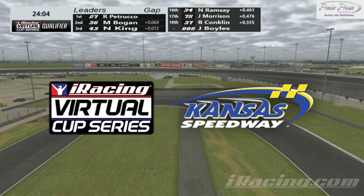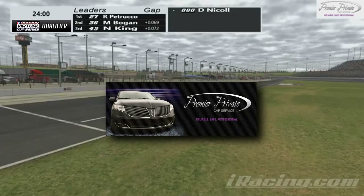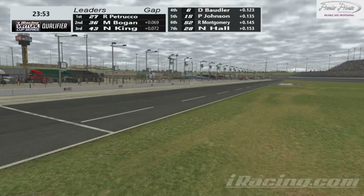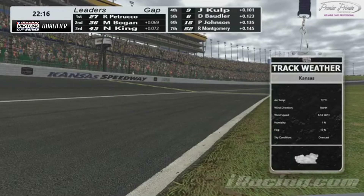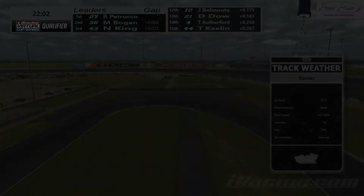Welcome ladies and gentlemen to the iRacing Virtual Cup Series qualifying race. This is race number two of the season here at Kansas Speedway. Currently have a little bit less than half an hour in practice left. 72 degree air temp, wind direction is north at six miles an hour. It's going to be overcast, and clouds are going to stay out for the majority of this race, which should keep the track cooled down and allow for some pretty good racing.